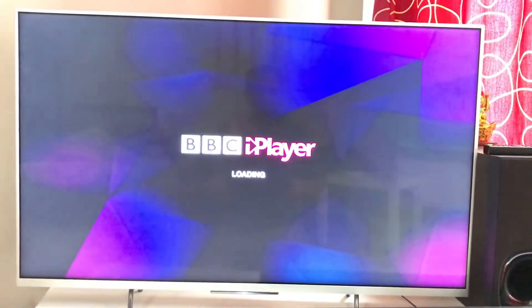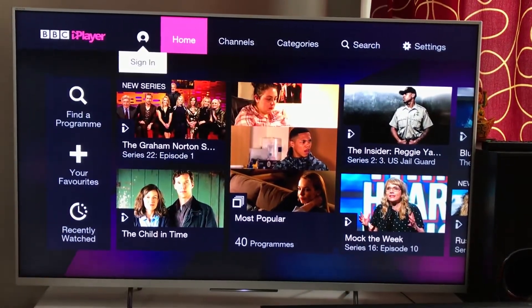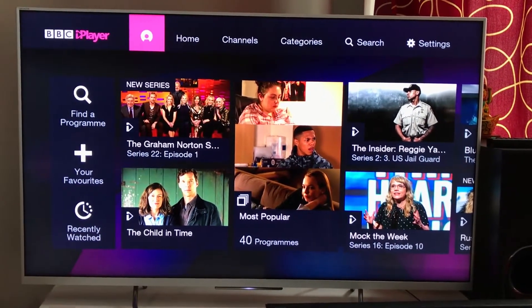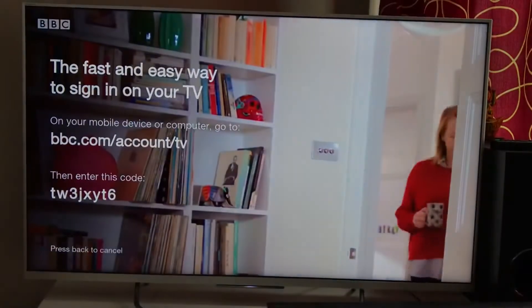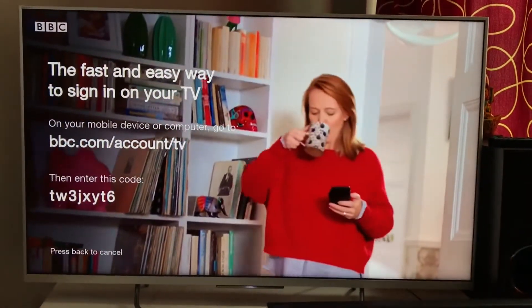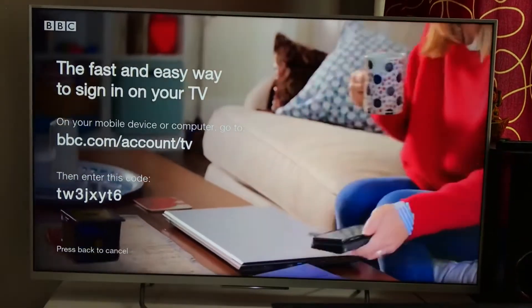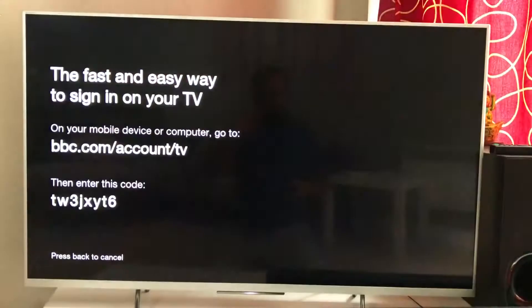It takes a bit of time to load, but once it's loaded, this is how the screen looks. They've started a new feature to sign in — it tells you to enter a code and it will play back whichever channel you were watching last time whenever you come back to the television. I'm not signing in for now.